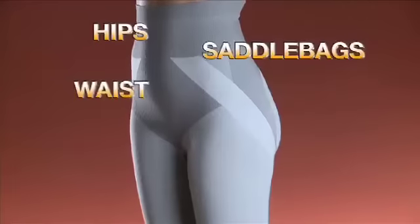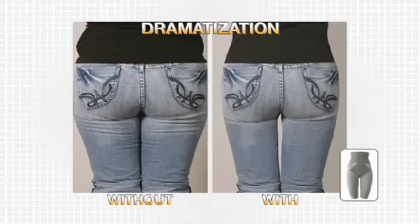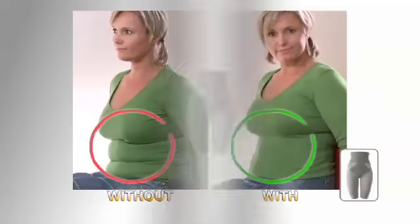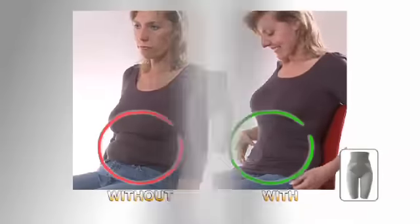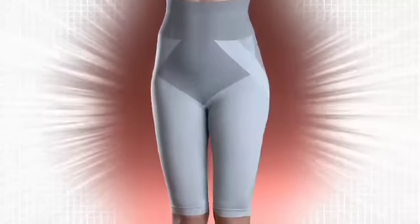Whether it's around the waist, hips, thighs, or saddlebags, the Massage & Slim will immediately help you lose inches by just slipping it on. It's a radical solution that works in 100% of cases. But its effects don't stop there. Wear it every day and benefit from its slimming action that will really allow you to lose inches day after day. The results: skin that is rid of its bumps and immediate noticeable slimming.